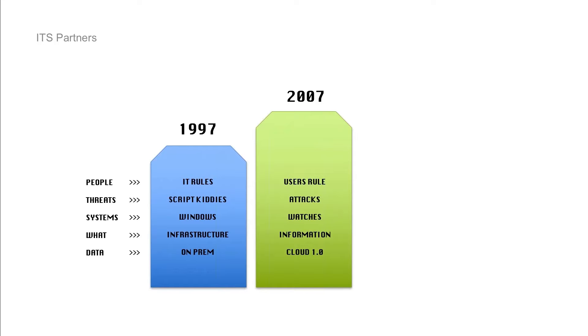From the systems side, we went from Windows to watches, smartphones, and tablets. The perimeter started to really expand at that point. Infrastructure gave way to protecting information — locking the doors wasn't working anymore. We realized we had to put information assets in safes, classify them, protect the high-value stuff. It's been a cumulative ride — it doesn't mean we stopped doing any of those things from the 90s.